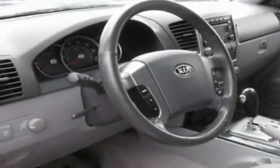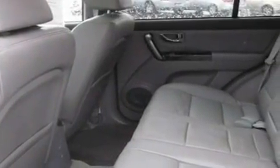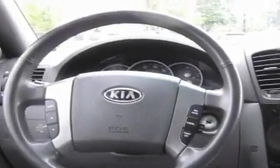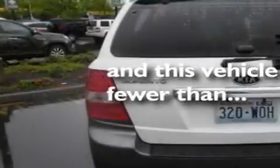Its top features include a sunroof, air conditioning with automatic climate control, cruise control, a portable music device ready stereo system so you can take your music with you, a leather wrapped steering wheel, a trailer hitch receiver, alloy wheels, a traction control system, steering wheel controls, and this vehicle has fewer than 61,000 miles on the odometer.